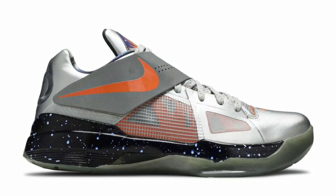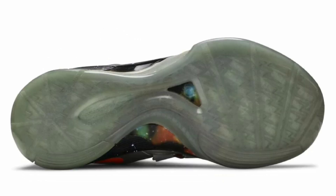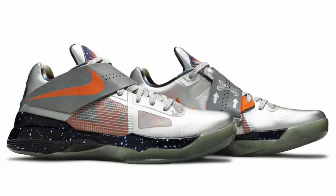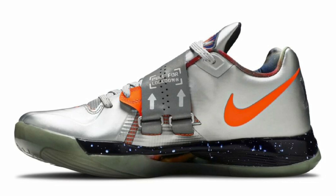Also dropping in the spring of 2024 for $130 is the Nike KD4 Galaxy. These come in metallic silver, total orange, and dark gray. The Galaxy colorway is one of a kind and will look pretty much just like the original pair, with a metallic silver synthetic leather upper inspired by astronaut flight suits. Other details include a NASA-inspired mission patch on the tongues, dark gray embroidered KD branding on the heel, and a black star speckled midsole with a glow-in-the-dark outsole. These come in a special box.